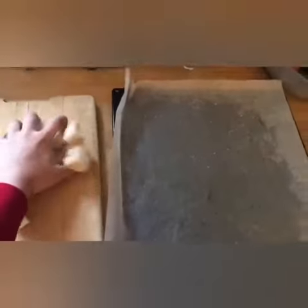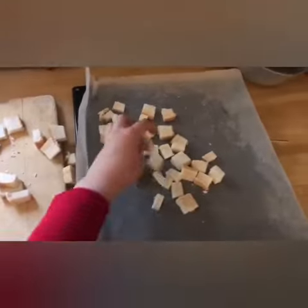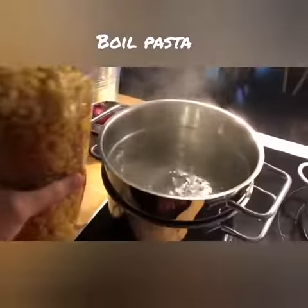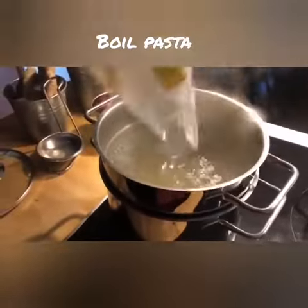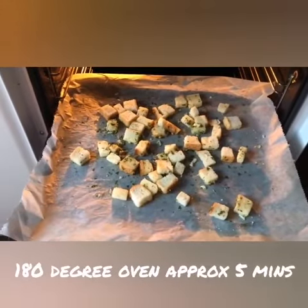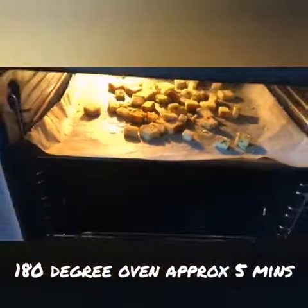For your breadcrumbs, take the cubed toast and spread it on your baking tray and melt some butter in a pot. Once the butter is melted, pour it all over the toast and spread it out. Boil your pasta in a heavily salted pot. Then this goes into a 180 degree oven for five to eight minutes, depending on how crispy you like your breadcrumbs.